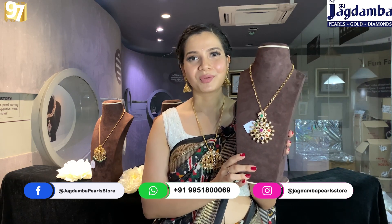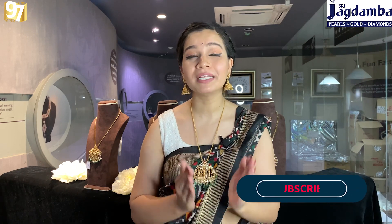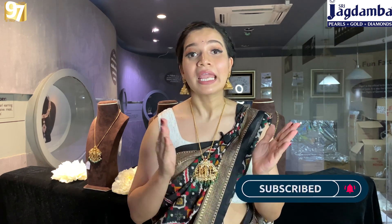That's it for today's video. I hope you guys enjoyed watching this video about these multi-purpose pendants. If you liked the video, please don't forget to subscribe to the channel and hit the bell icon. Share these videos with family or friends so that they also get to know what varieties are available at Jagadamba Pearl Gold and Diamond. Until then, take care, bye bye.